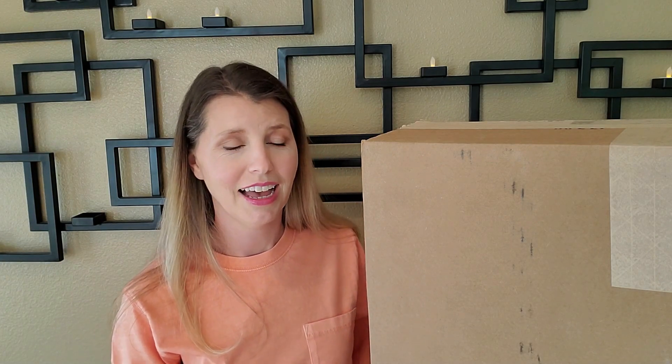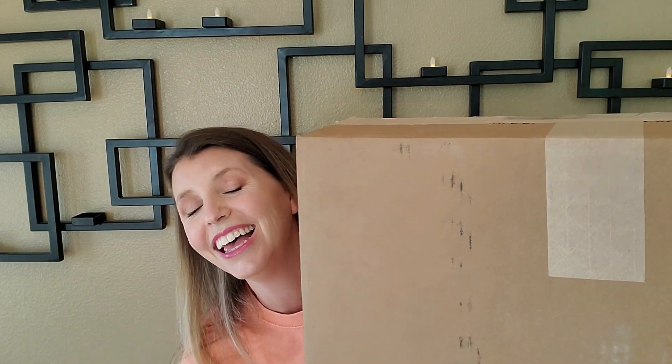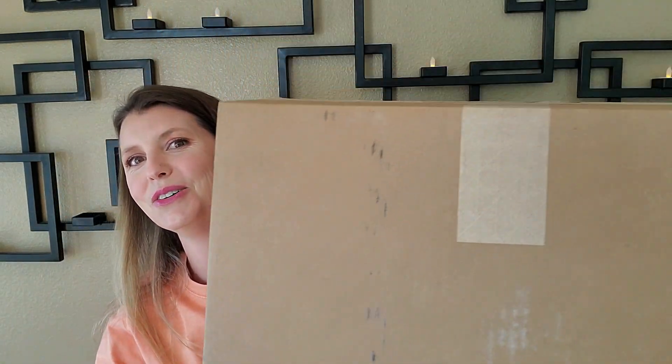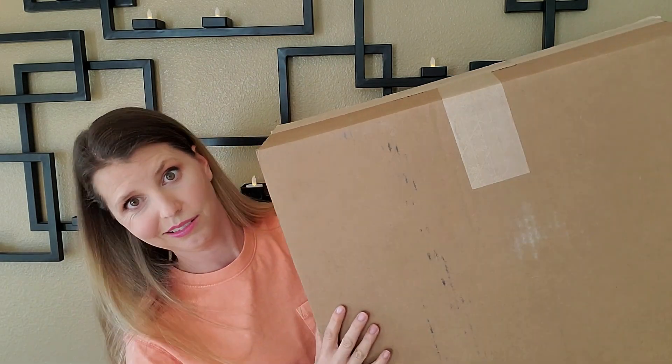They sent me a couple of pictures of some products they were going to send, but I think they sent me a few more - look at the size of this box! We are going to be unboxing for days. I thought I'd share all of it with you guys. I'll put the box down and just grab bag style - reach in and pull something out. This box should be a mixture of Halloween and Christmas.